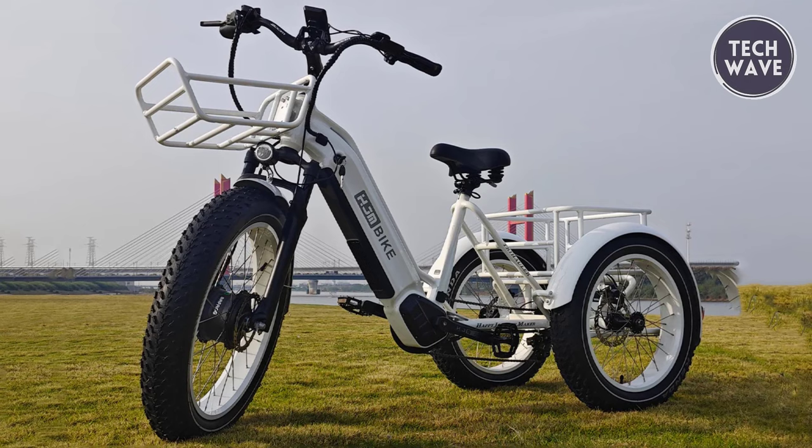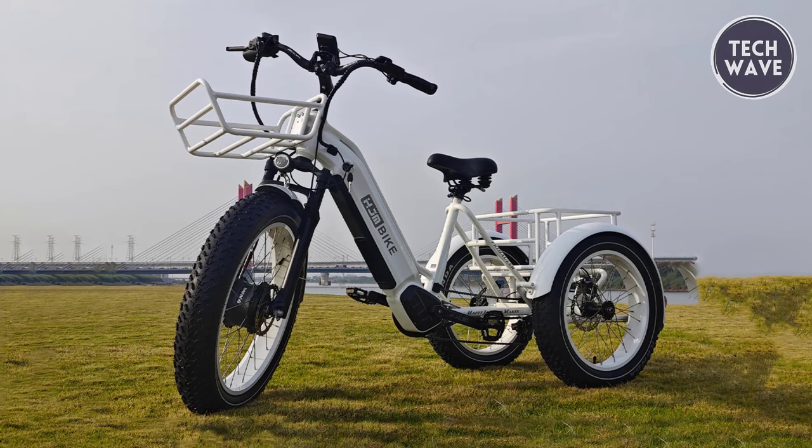Whether navigating urban streets or tackling off-road adventures, the HJM TriHawler sets a new standard for electric trikes, delivering an unparalleled riding experience at an affordable price.